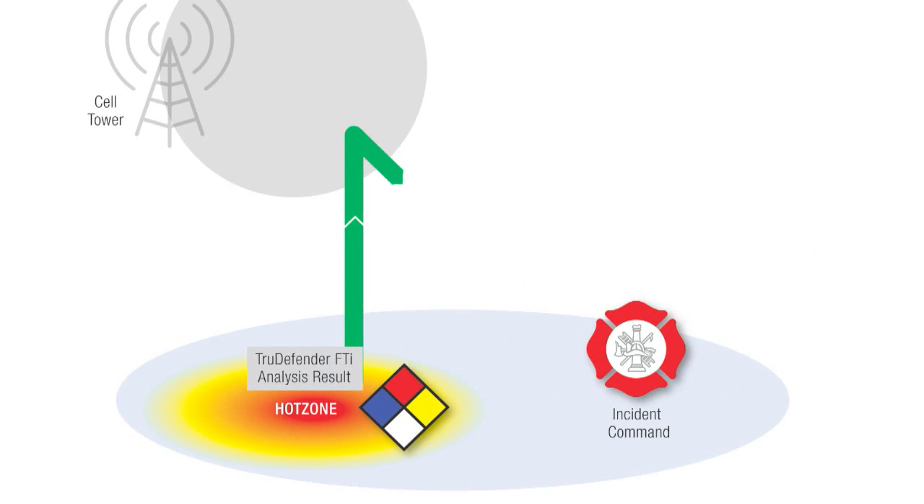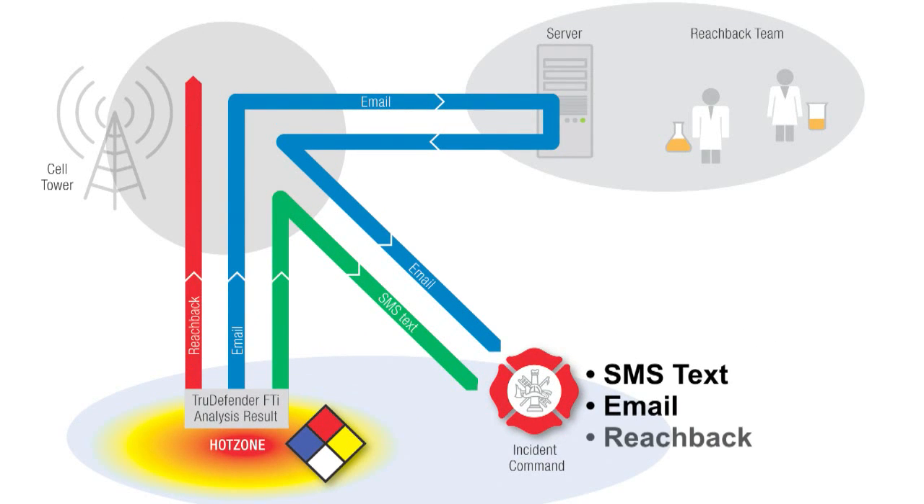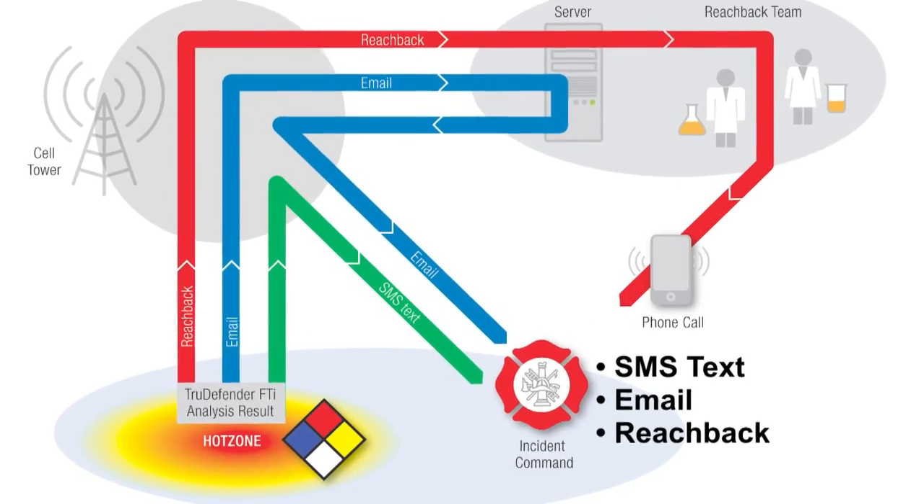Results can be sent to incident command via SMS text or email, or results can be sent to reach-back support while the responder is still in the hot zone.